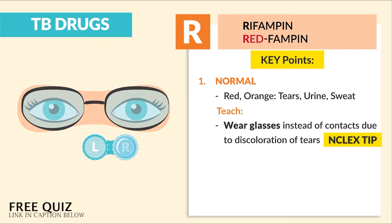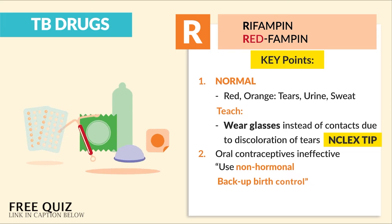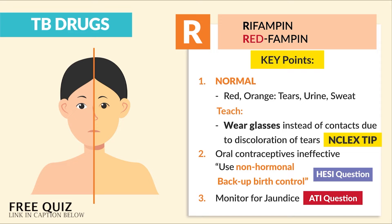Huge NCLEX tip. Number 2 is oral contraceptives are ineffective — it basically deactivates the pill. The key words here are: use non-hormonal backup birth control. And the third thing is monitor for jaundice since rifampin is very liver toxic. That was actually an ATI question.